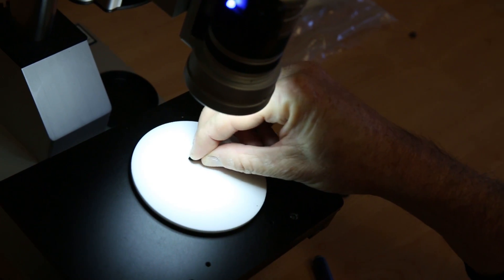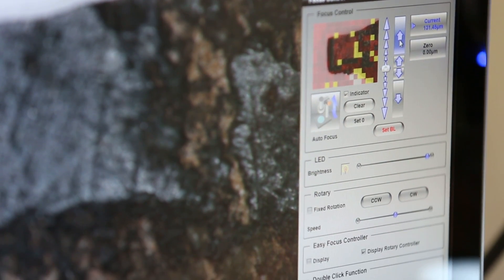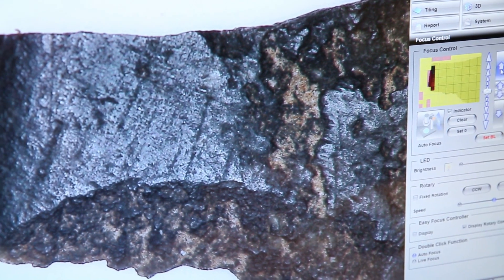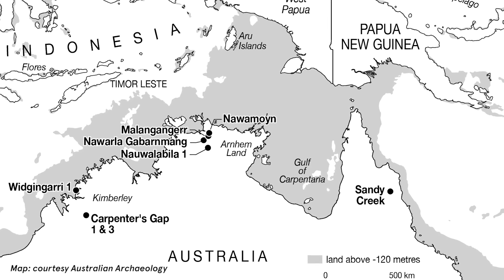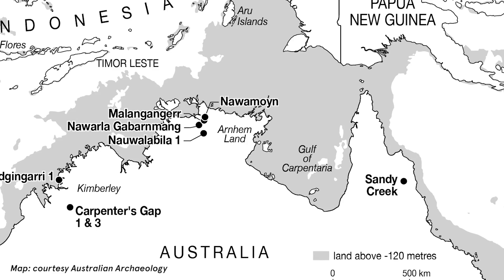This discovery is part of the grand out-of-Africa narrative. Modern humans emerge from Africa, they spread across South Asia, and when they reach Australia, they create the oldest edge-ground axes in the world. The ancestors of Aboriginal people arriving on the Australian shores were adapting to the continent. They were inventing new forms of tools to enable them to explore and settle the landscape.